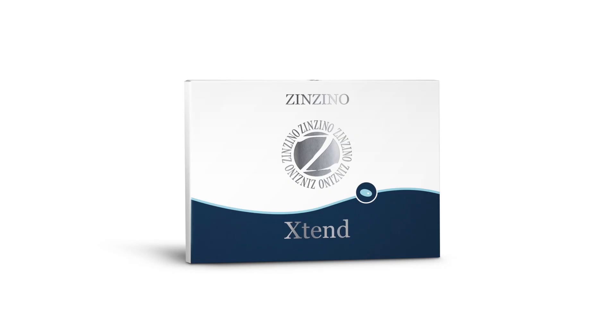The Xtend is the second product we're going to discuss. With so many multivitamins on the market ranging in ingredients and price, it can be very difficult to know which ones are the best options. The quality of the multivitamin and the range of nutrients is crucial, and that's why I like the Xtend as it fulfils these criteria.